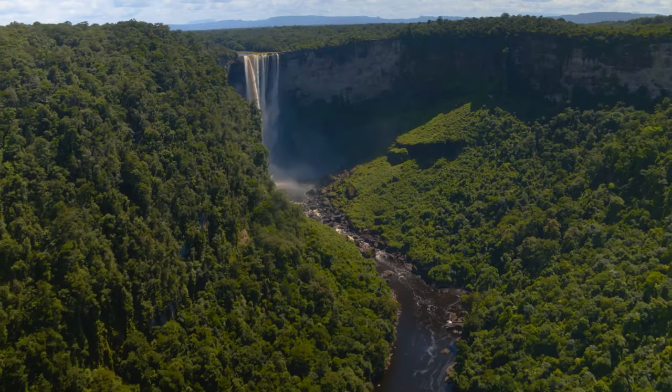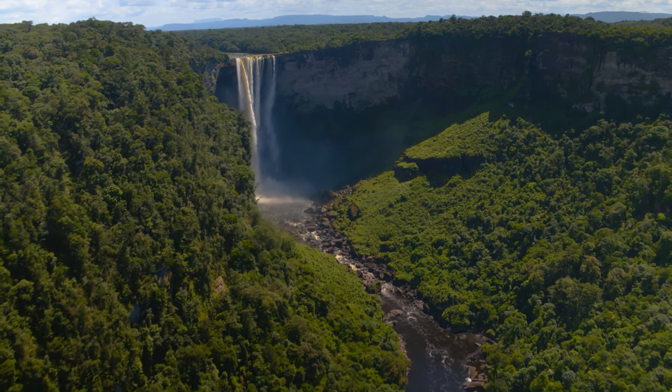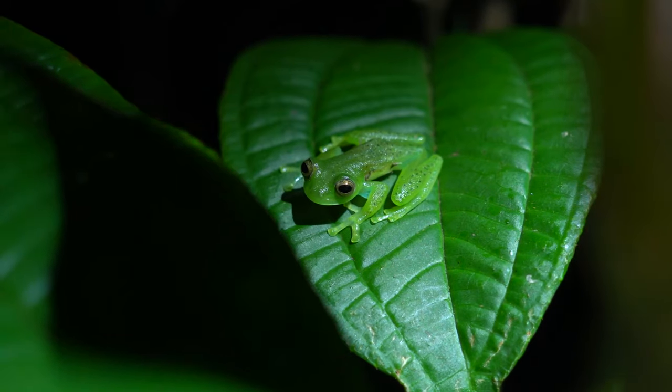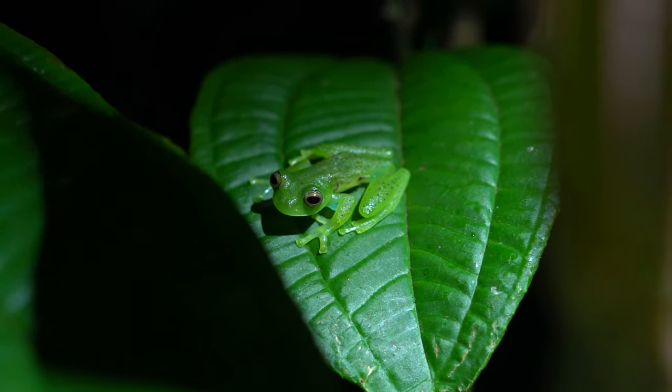Glass frogs are primarily found in Central and South America, inhabiting the dense foliage along riverbanks and streams. The lush greenery provides them with the perfect camouflage, blending seamlessly into their surroundings.